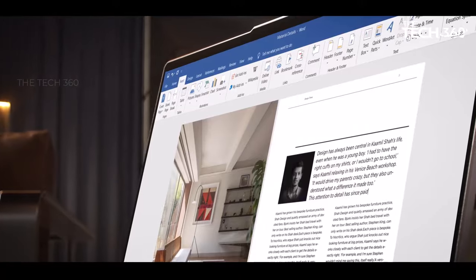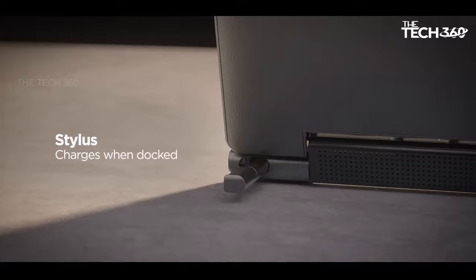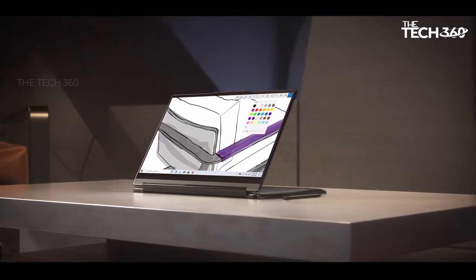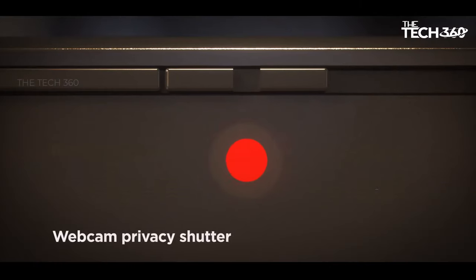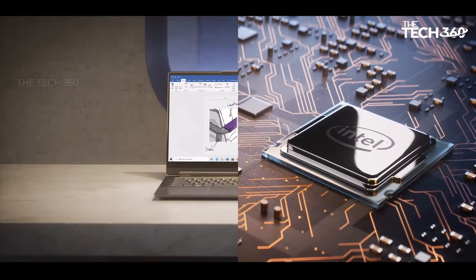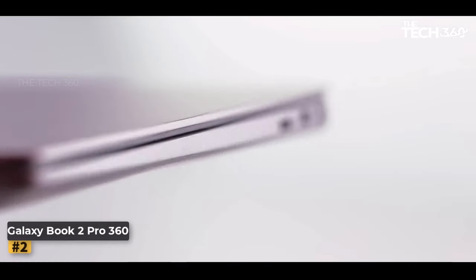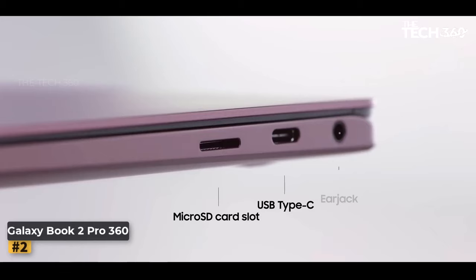Premium design and craftsmanship: the Lenovo Yoga 9i exudes sophistication with its sleek and slim profile, measuring only 0.64 inches thin and weighing just 3.17 pounds.